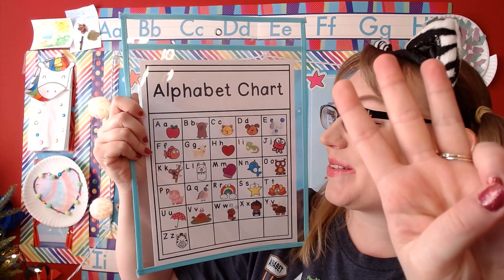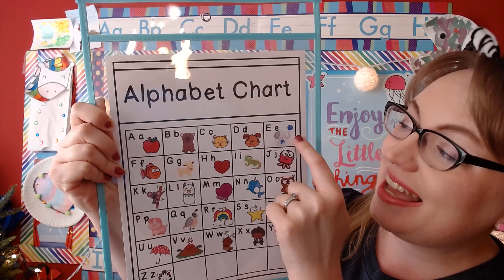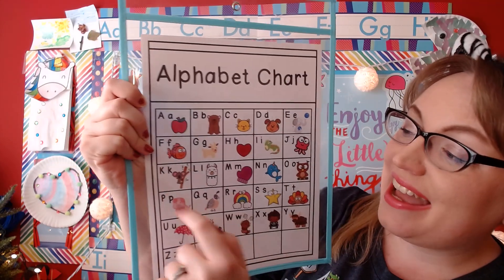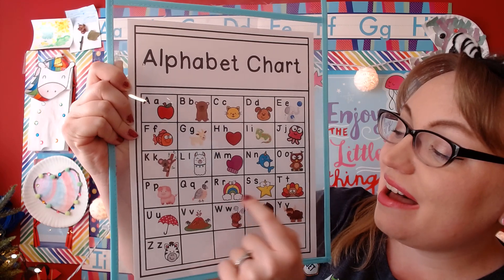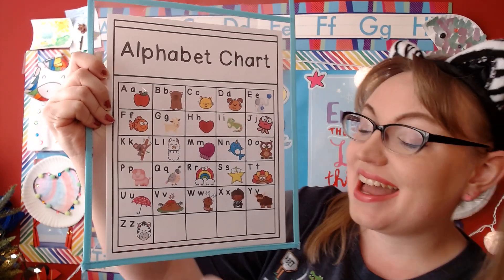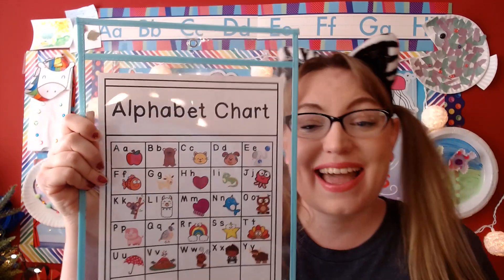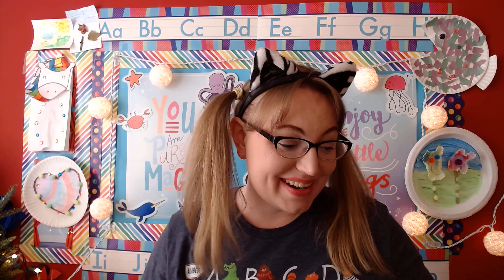One, two, three. A, B, C, D, E, F, G, H, I, J, K, L, M, N, O, P, Q, R, S, T, U, V, W, X, Y, and Z. Now I know my ABCs, next time won't you sing with me? Very good, very good, great job singing everyone. Yay!